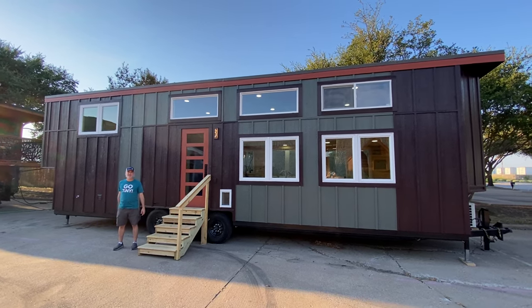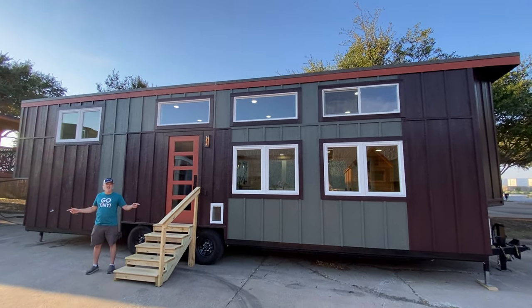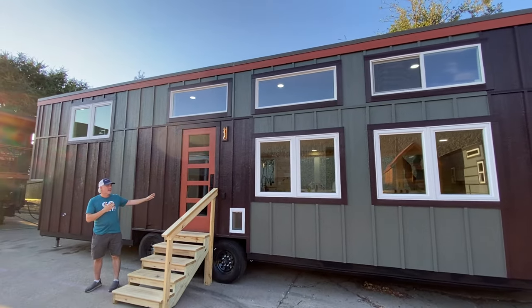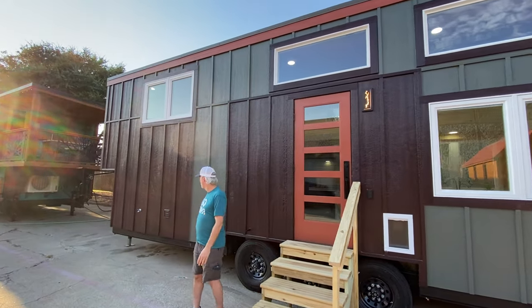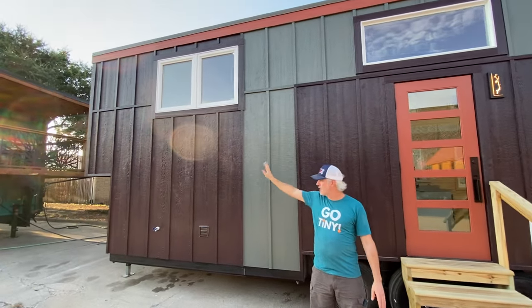Hey there everybody, it's Peter from Indigo River Tiny Homes. We're here to show you our latest and greatest creation. Today we've got a 36-foot by 10-foot wide Homesteader Deluxe model, plus a two-foot bump out on the end to make the total length 38 feet, giving you some extra interior space.